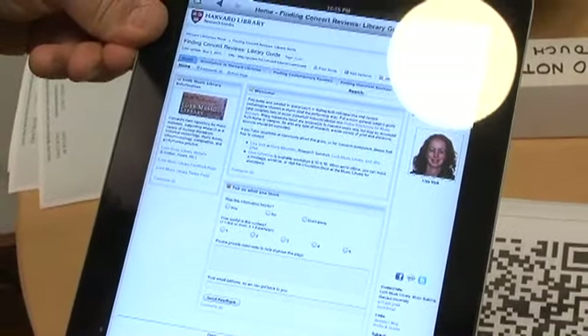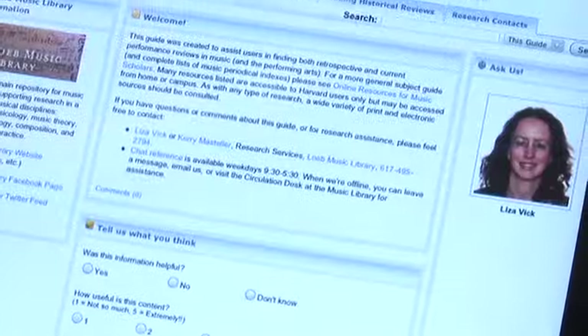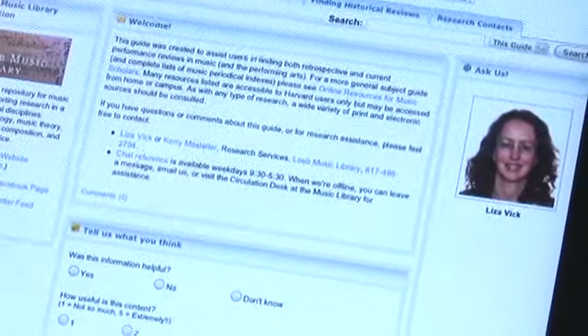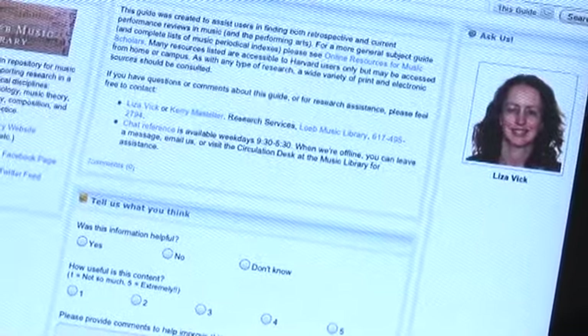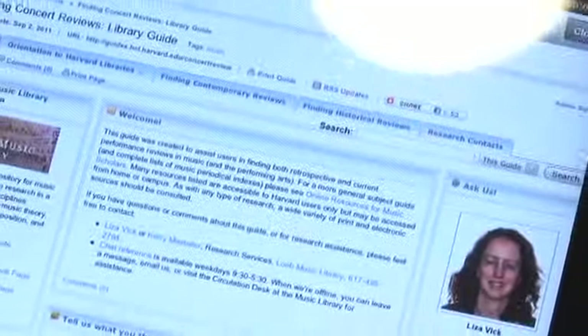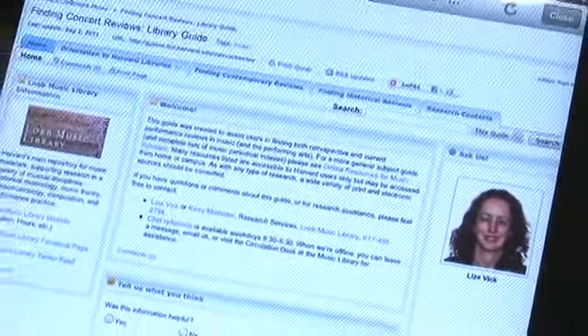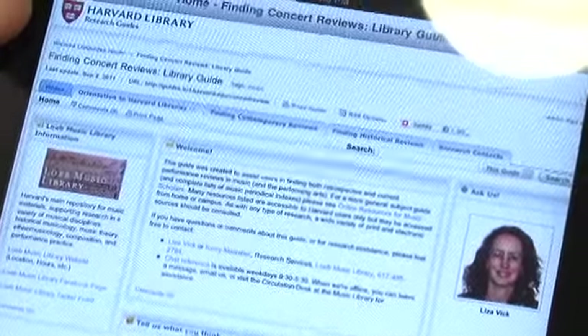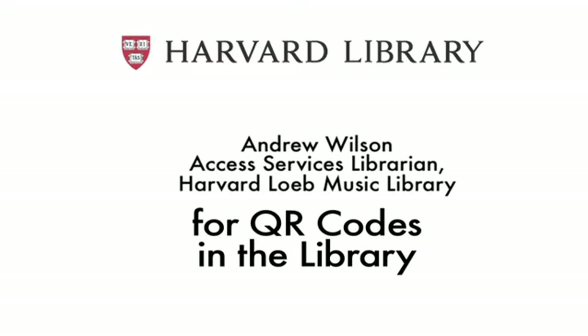And in this case it's our research guide, Finding Concert Reviews. You can see that there's a welcome screen and a number of different online resources available. The name of the author and one of our research and reference librarians, Liza Vick, is there so that students can contact her for assistance. And there's even a feedback screen. So I'm very pleased that using this QR code project, we can provide perhaps a little more exposure for these resources.